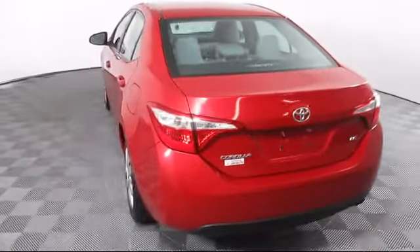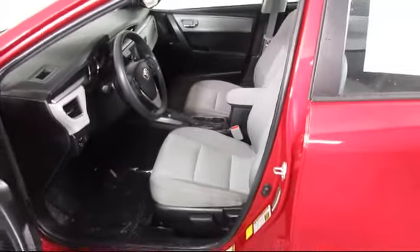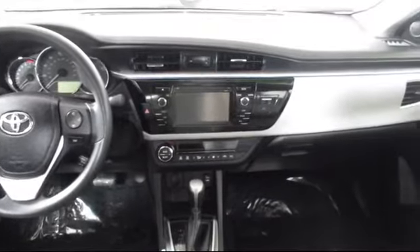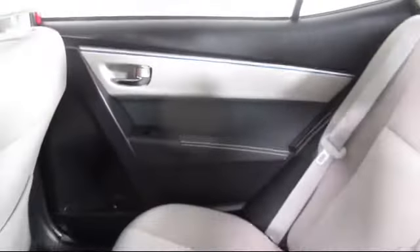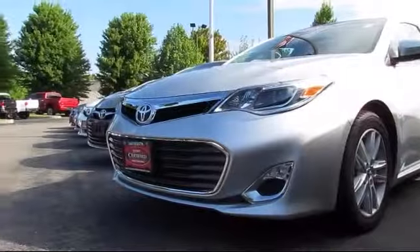Every Toyota Certified vehicle goes through a 160-point quality assurance inspection by Toyota factory-trained technicians and includes a 12-month, 12,000-mile limited comprehensive warranty. You also get a 7-year, 100,000-mile limited powertrain warranty from the date of Toyota Certified Used Vehicle purchase. Additional benefits include one-year roadside assistance, a Carfax vehicle history report, and more.